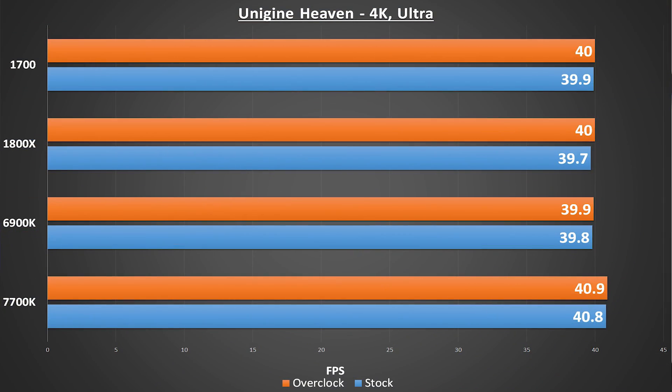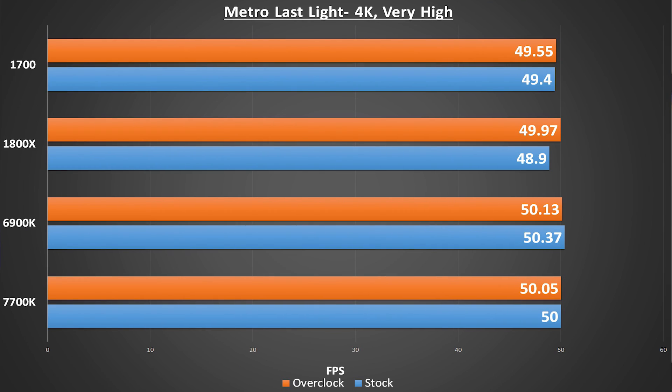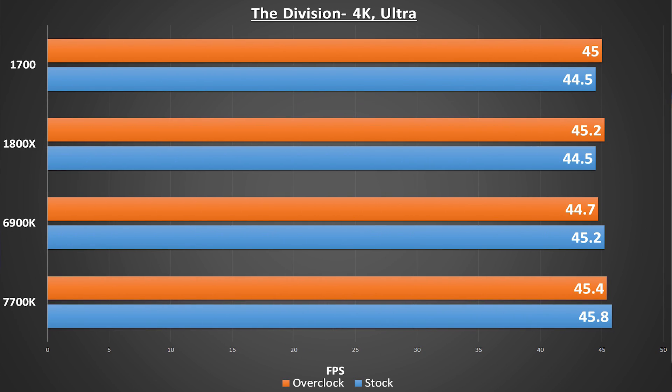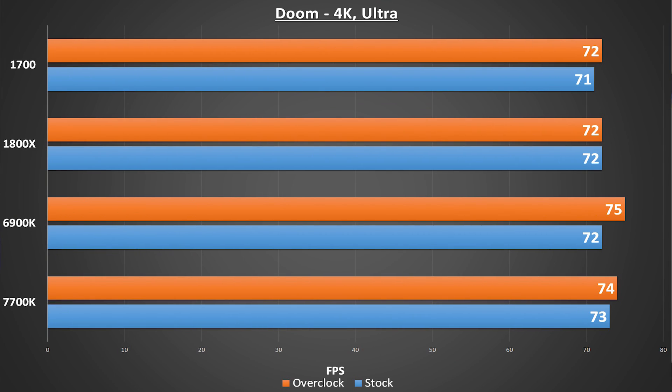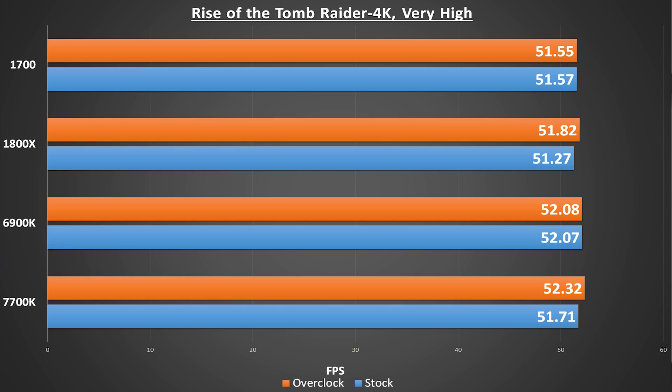Let's talk through some of the results. The first set of tests is what I'll call the boring — my standard suite of gaming benchmarks. Heaven is, of course, a synthetic but still functions much like a game would. The other tests here are all game engines, and these tests were all run at 4K at their maximum settings, ultra or very high. We see some fairly impressive results across the board from all processors, with almost no discernible difference between really any of the chips in these tests. This is why I call this section boring — the limiting factor here was the GTX 1080.